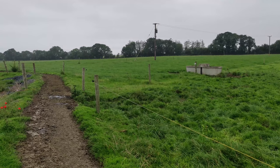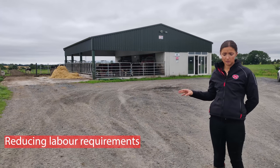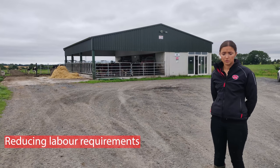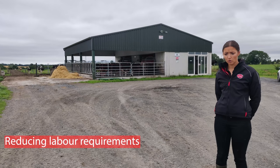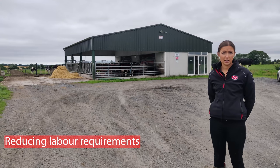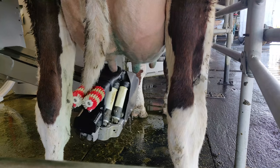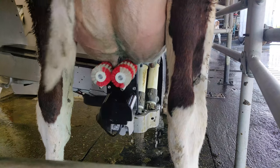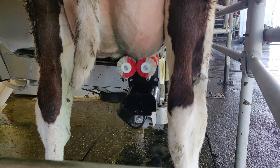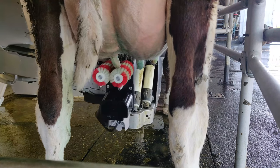A lot of people putting in this type of unit on a second or outside block are looking to reduce the reliance on labour. From a labour point of view here in the spring, Brian is here full-time, and during springtime when cows are calving and heifers are being trained on the robot, there's a part-time workman from about 8 o'clock in the morning, finished by about 12. After that it's just Brian in the evening, feeding calves.